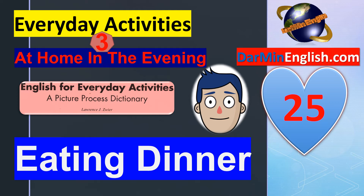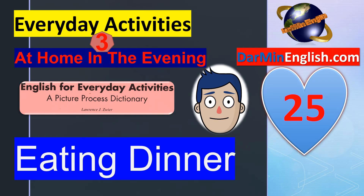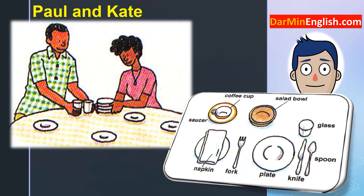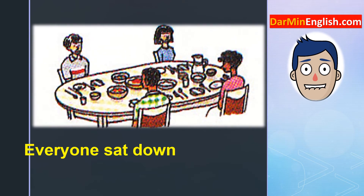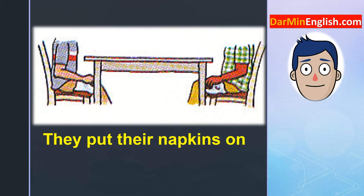English for Everyday Activities: Eating Dinner. Paul and Kate set the table. Everyone sat down at the table. They put their napkins on their laps.